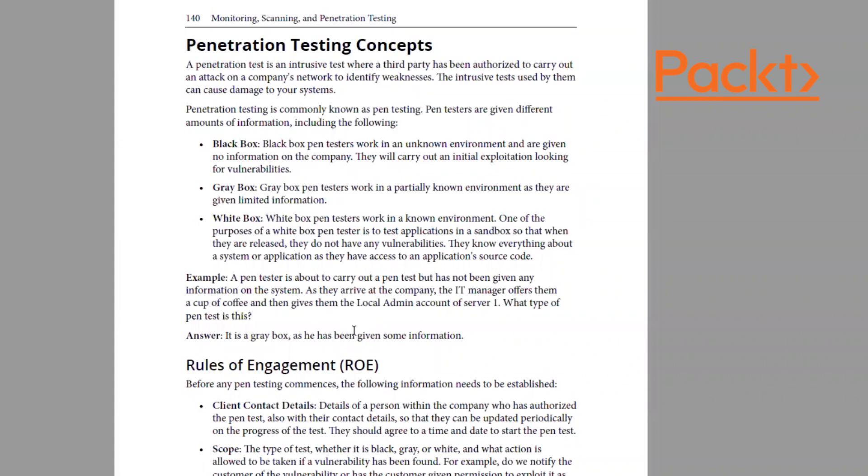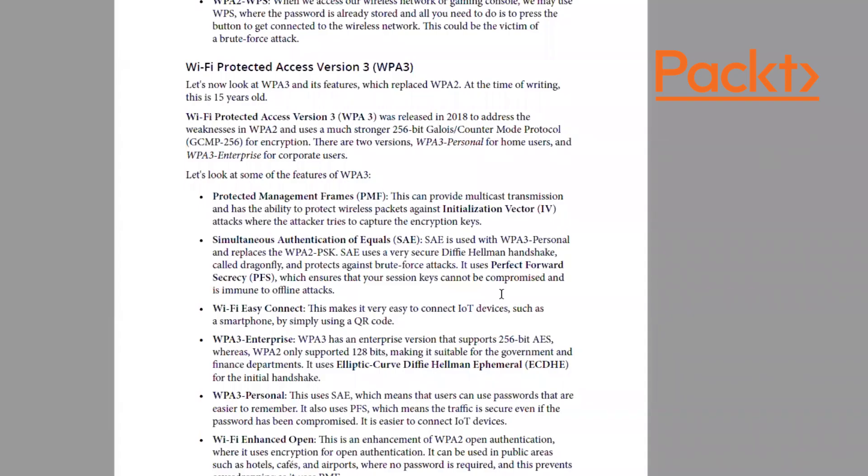Another feature is worked examples. For instance, there's a black box, gray box, and white box scenario: a pen tester arrives at a company having been given no information about the system, but the IT manager gives them the local admin password over a cup of tea. What type of pen test is this? It's gray box, because a piece of information was just handed over. I also cover WPA3, including protected management frames and simultaneous authentication of equals.